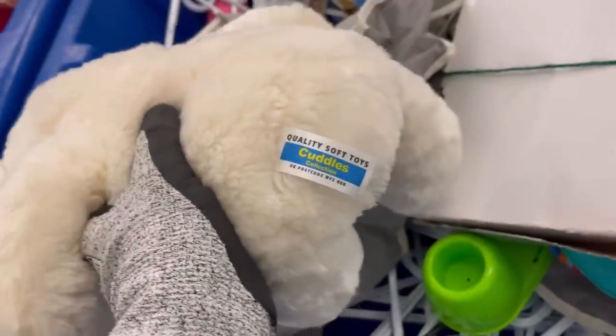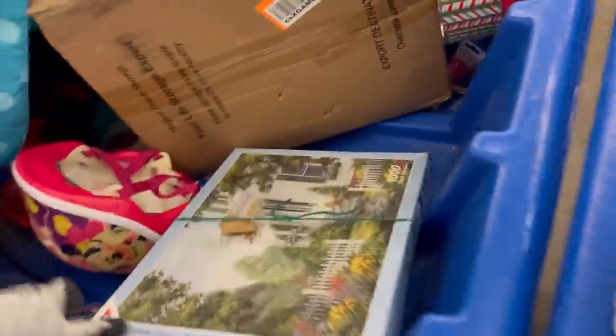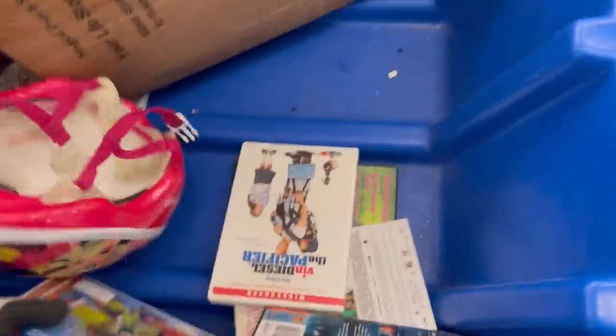I really am thinking I should have grabbed this now. I didn't get it because it had a stain on the back, but look how cute it is. Oh my goodness, it was so cute. I love selling plush.